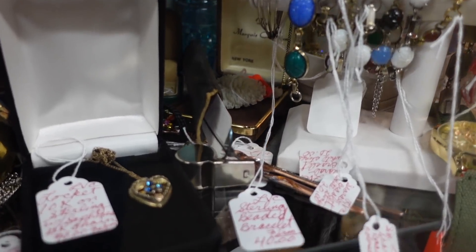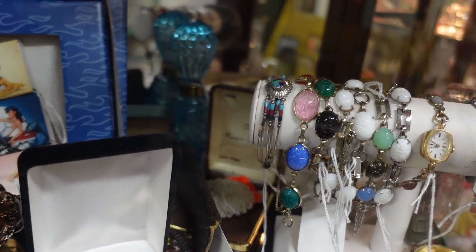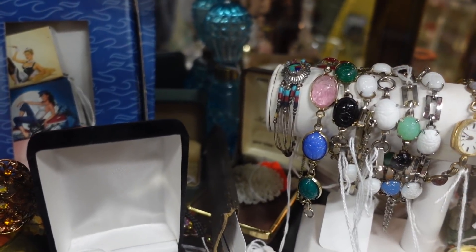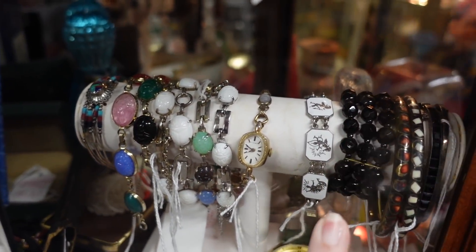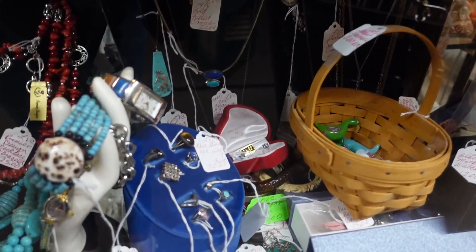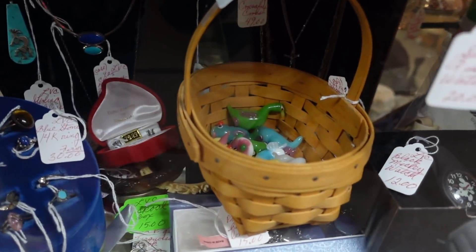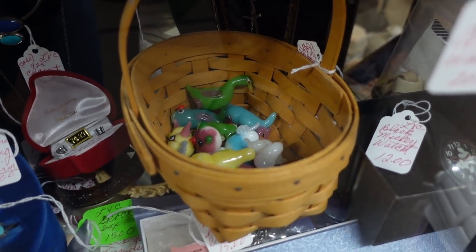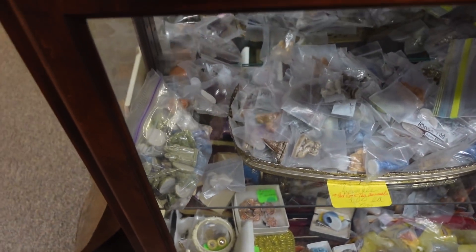There's a sterling beaded bracelet right there — it looks like it could be Zuni. The one on the end looks to be Zuni. Then you've got some Egyptian revival-looking stuff, and this one's from Siam — or at least made to look like it's from Siam. Oh my gosh, look at all those little animals — a bunch of little figurines in there, glass figurines — little Wade whimsies.